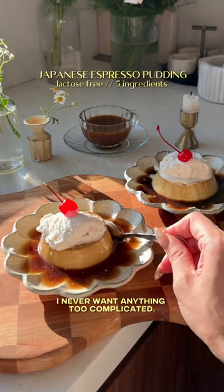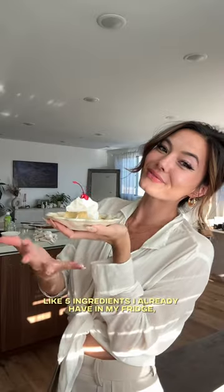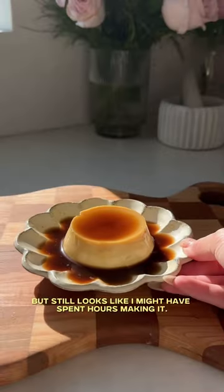When it comes to dessert, I never want anything too complicated. It's the simple things — like five ingredients I already have in my fridge — but still looks like I might have spent hours making it.